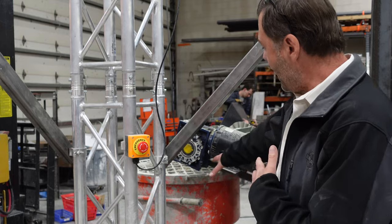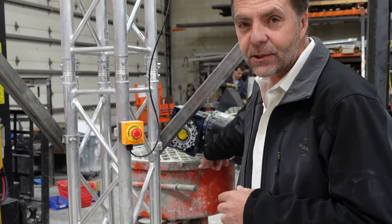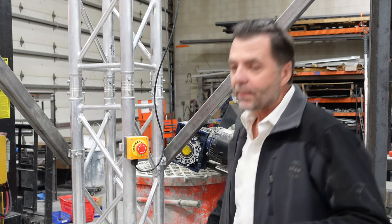People are amazed when they see — 'Wait, I'm printing an entire house and that's the mixer?' Small batches. You've got to have small batches. It drops directly down into our pump, which we have designed. Our pumps are about $7,000 to $10,000.